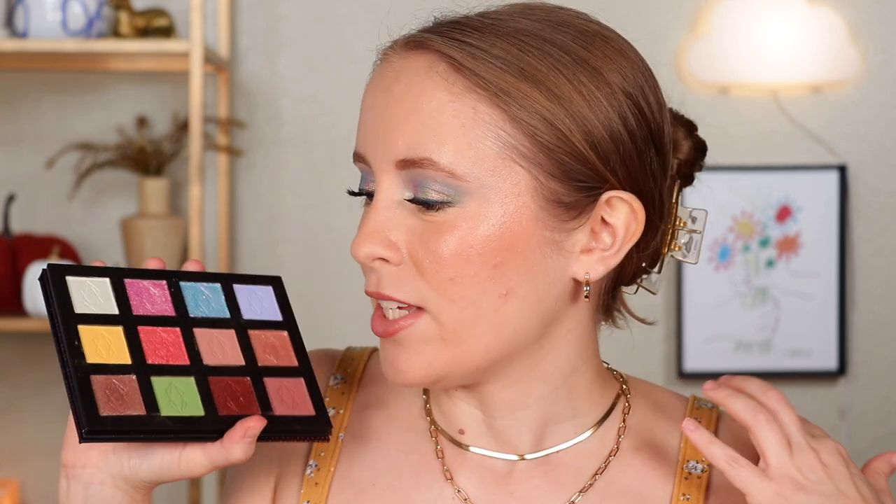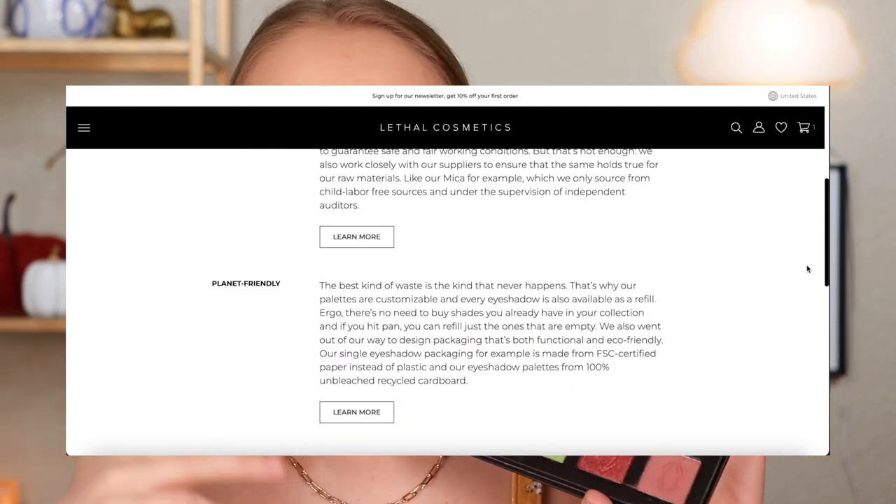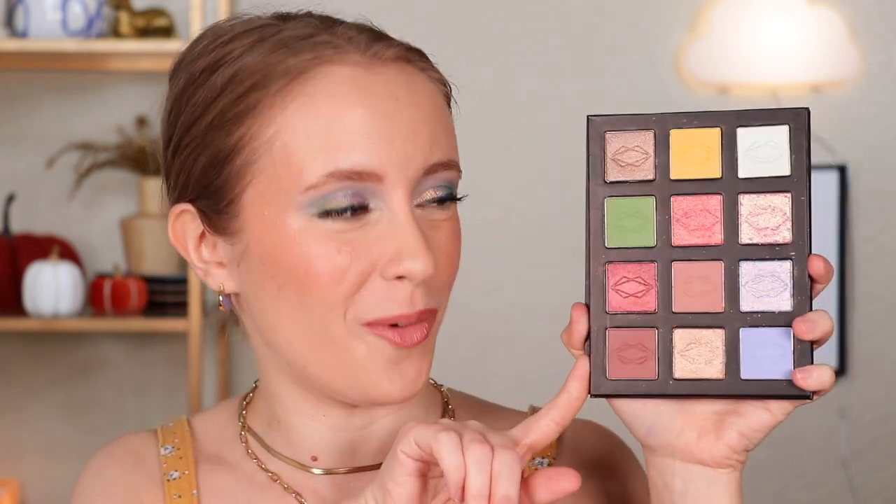The nice thing about this palette is if I wanted to replace one or two shades, I could just purchase a single shade from their site, pop the old one out and replace it — it can be a constant work in progress. And if you're a panner, once you use up a shade you can just purchase a replacement instead of buying a whole new palette. It ends up being so much less wasteful. A couple other things I appreciate about Lethal: they have a whole page on their website about brand ethics. Not only are they cruelty free and vegan, they're also carbon neutral, halal, and they only source their mica from child-labor-free conditions — a big one that more brands need to be working on.